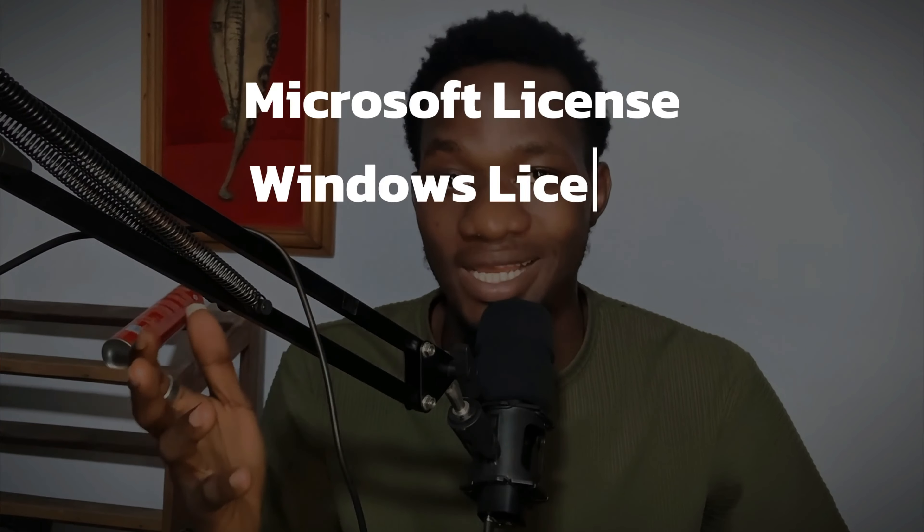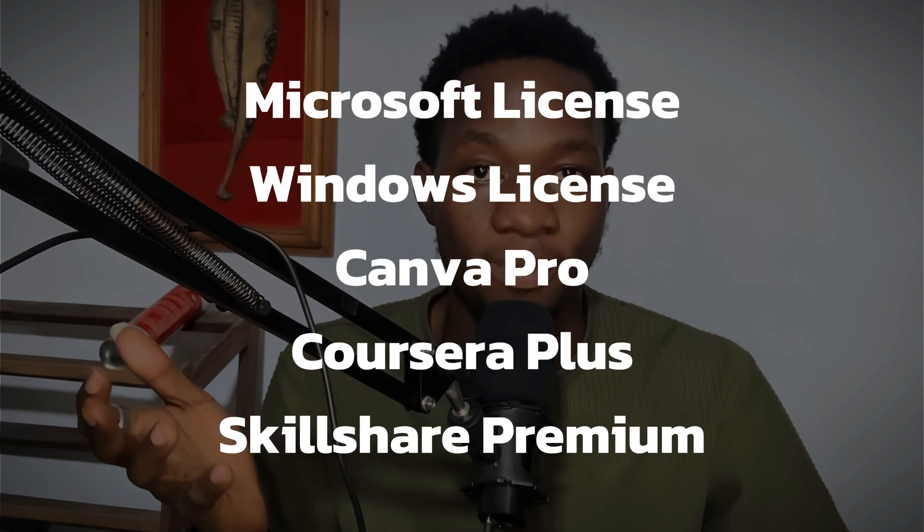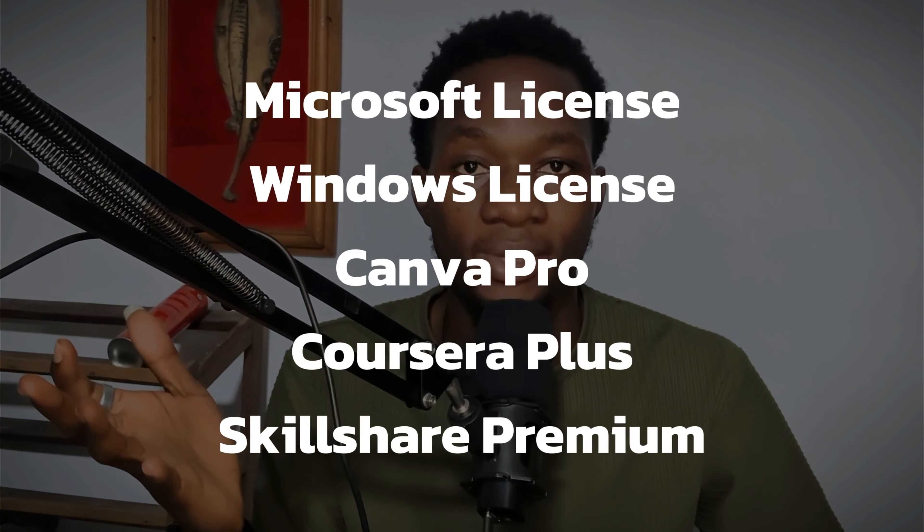Aside from getting LinkedIn premium redemption codes, there are other amazing things you can do on mypckey.com. You can get Microsoft licenses, Windows licenses, Canva Pro, Cursor Plus, Skillshare Premium, and so many more.